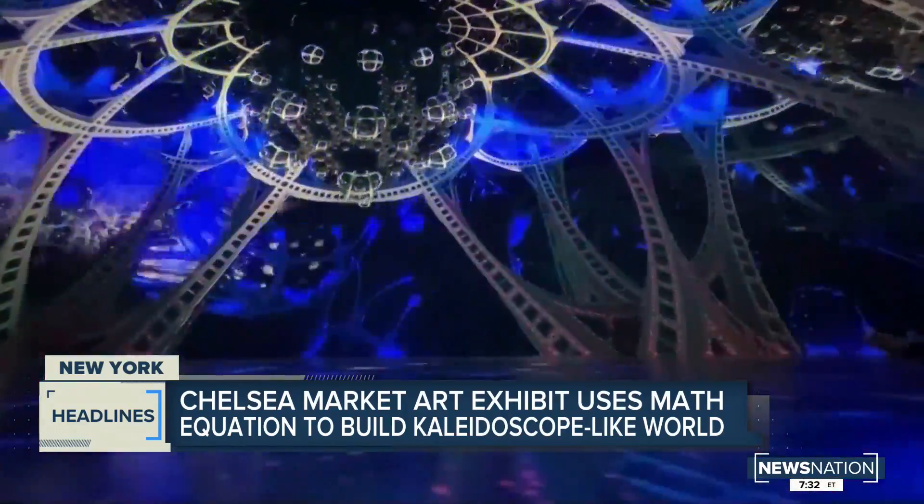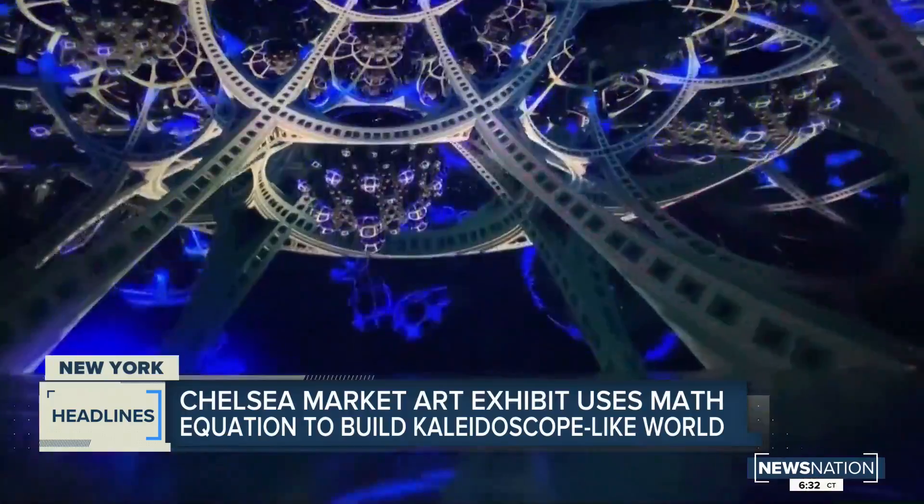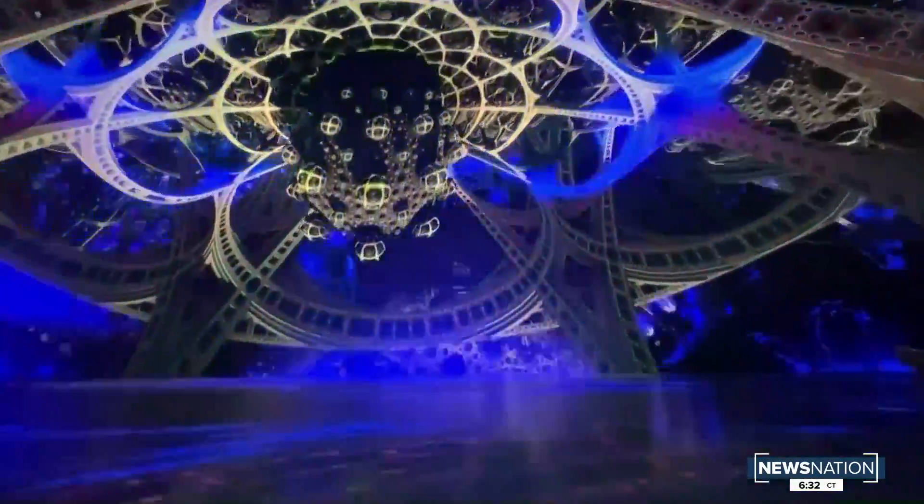The artist built the exhibit using fractals, which are mathematical equations represented as infinitely repeating patterns.